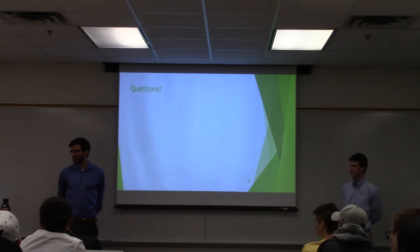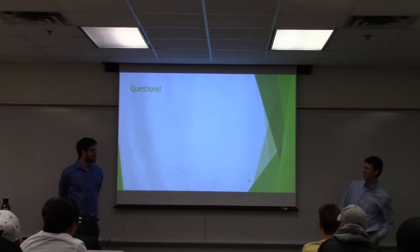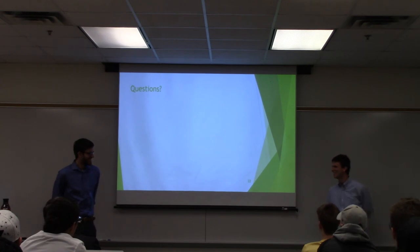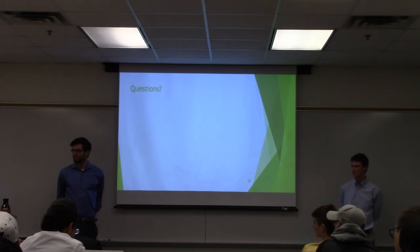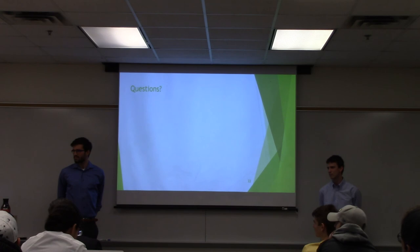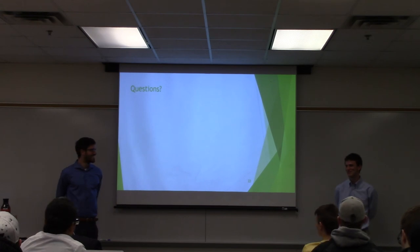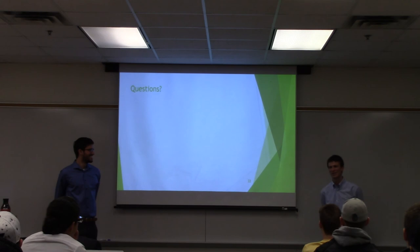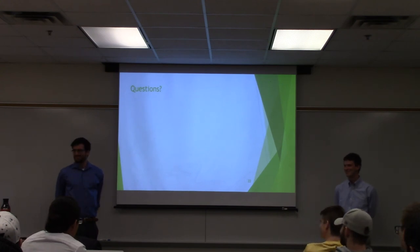Ben, you forgot to introduce Will. Will is a physics major and doesn't need to present to graduate. Ben is actually from Ireland, across the Atlantic, and is just here for college.